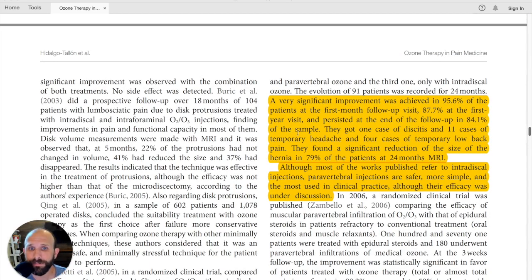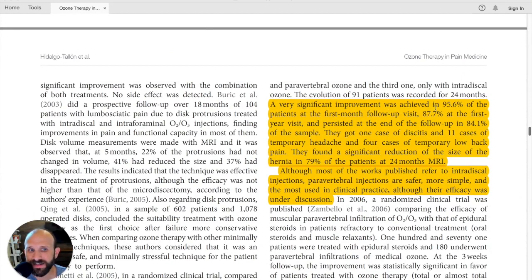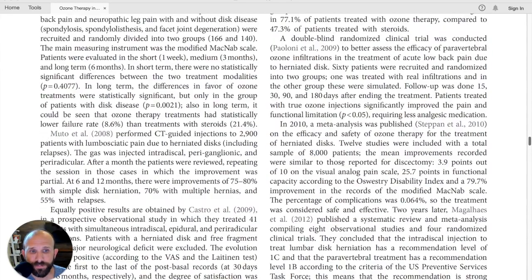Looking at one specific study on intradiscal ozone: a very significant improvement was achieved in 95.6% of patients at the first month follow-up, 87.7% at the first year visit, and persisted at 84.1% at the end of follow-up. This shows that improvement was maintained at various stages. There was one case of discitis and 11 cases of temporary headache. For low back pain, a significant reduction in hernia size was found, with 79% of patients improved at 24 months — pretty incredible.